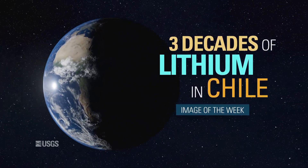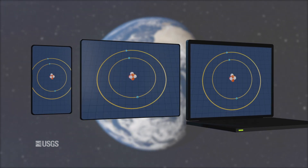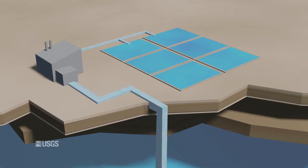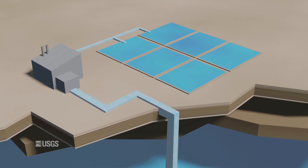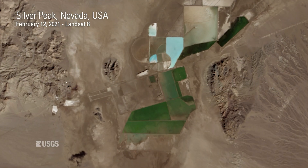If you're watching this video, you're probably using a lithium battery. Smartphones, tablets, and laptops all rely on lithium metal to store energy. It comes from surface mines or brine ponds found in places like Australia, China, and the United States.